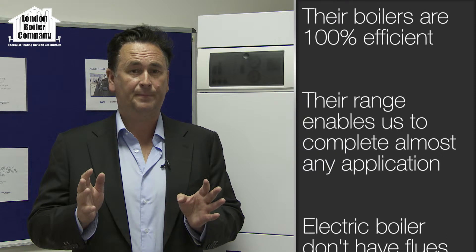Why have we exclusively chosen to work with Heatray Sadia? Well, it's very simple. The boilers are a hundred percent efficient, they're made here in the UK, they're simple to install, and they're virtually maintenance free.